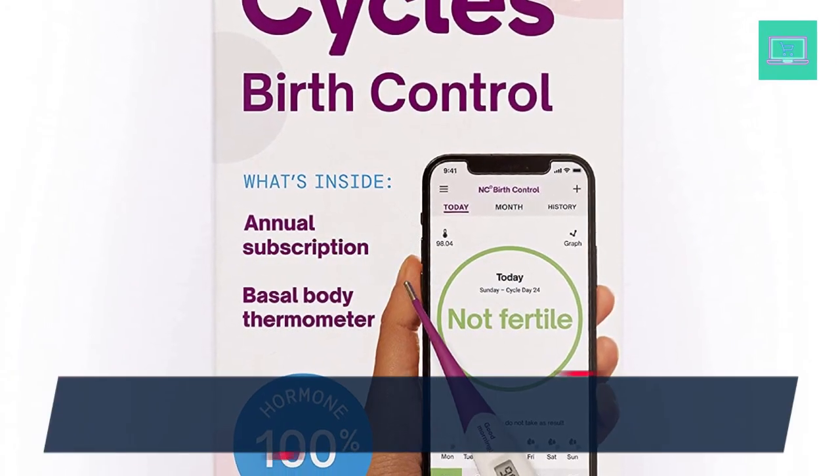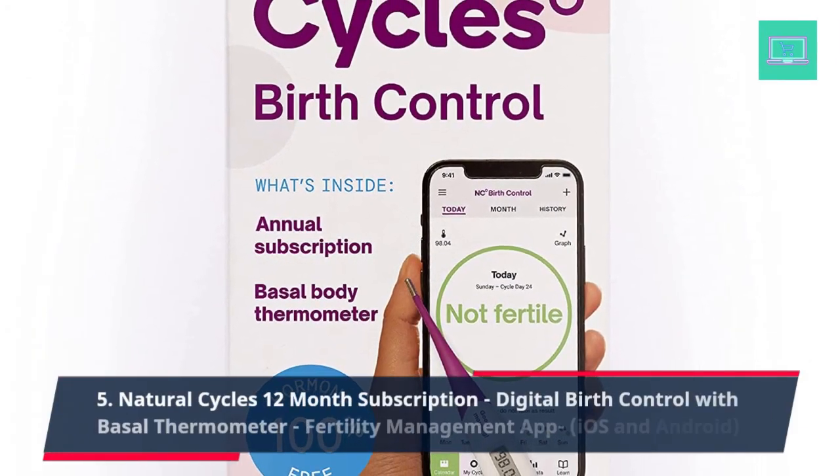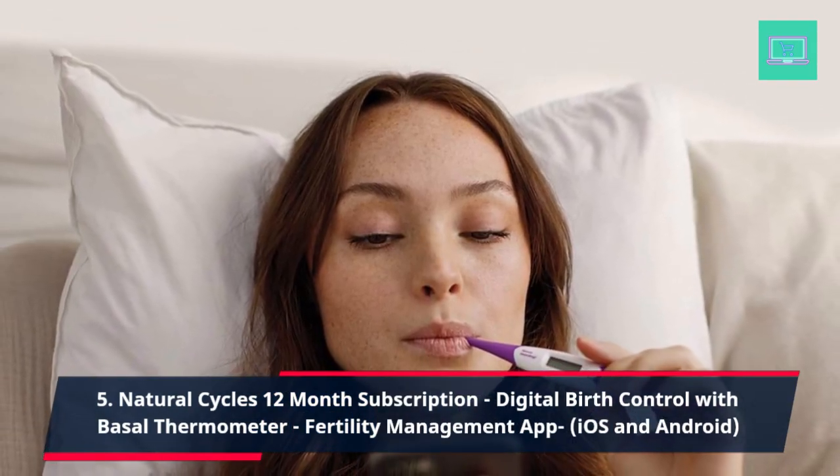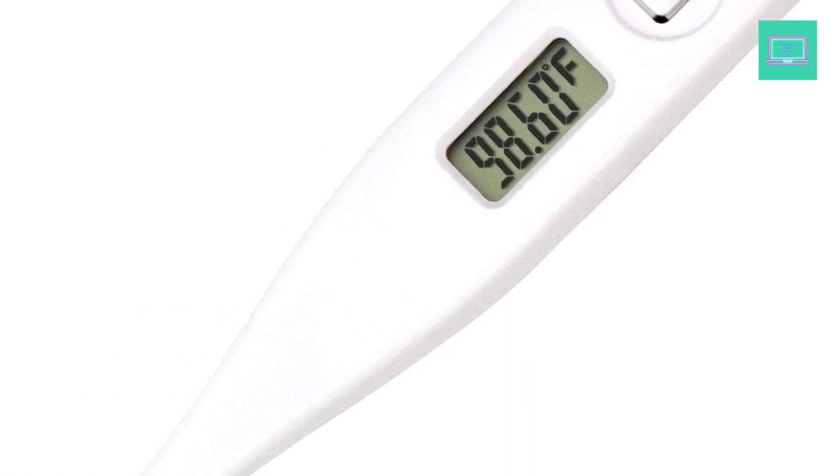5. Natural Cycles 12-month subscription, digital birth control with basal thermometer, fertility management app for iOS and Android.